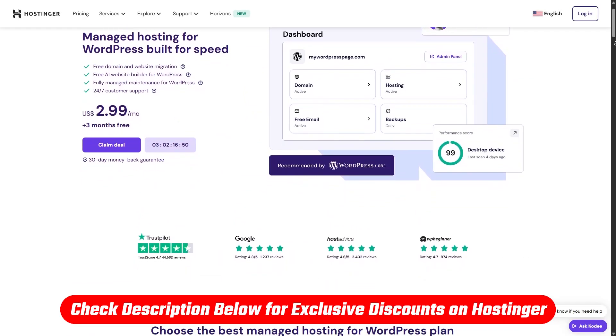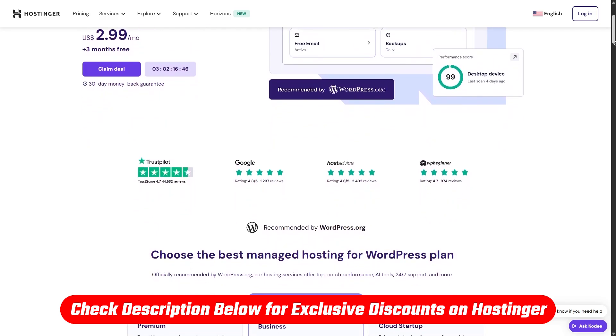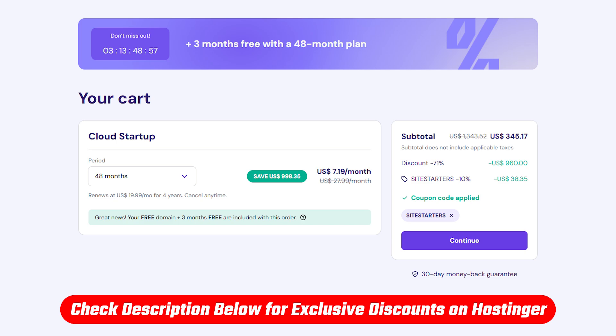And if you want to get straight to the discounts, check out the affiliate link down in the description for all the deals that I'm about to cover, which you won't find if you go directly to their website. And on top of that, make sure to copy and paste 'site starters' into the coupon code box during checkout for an additional 10% off, which is a deal you won't be able to find anywhere else.